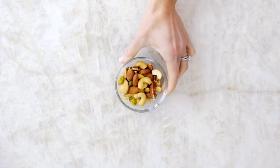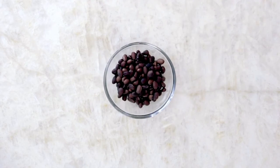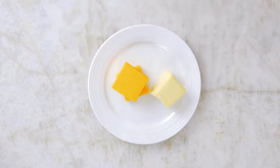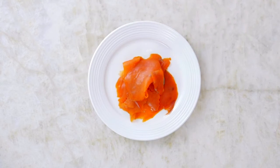Protein can be found in a variety of foods such as nuts and seeds, eggs, yogurt, beans or legumes, cheese, tofu or tempeh, as well as fish, poultry, or beef.